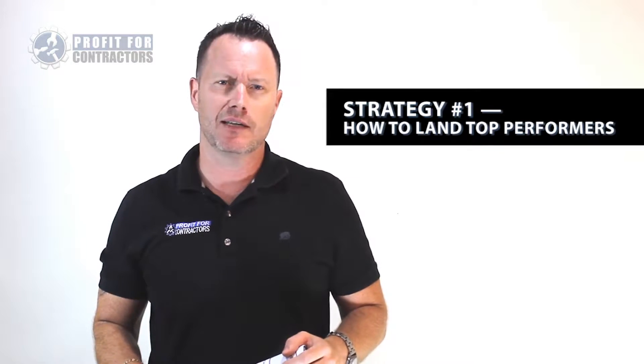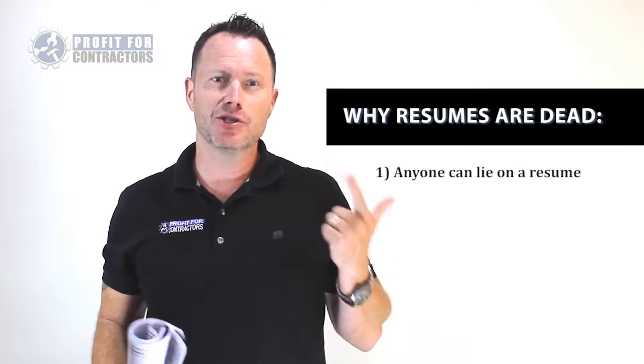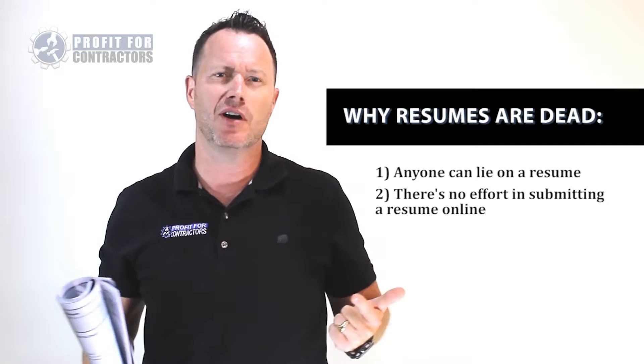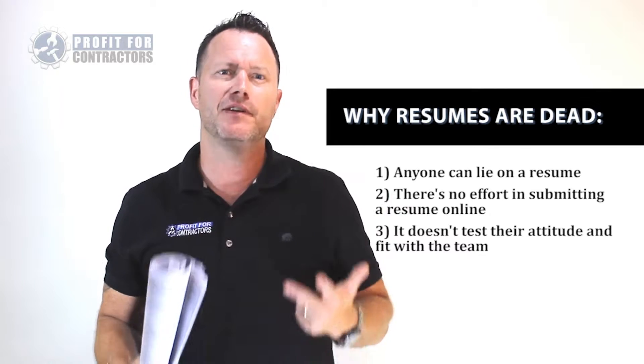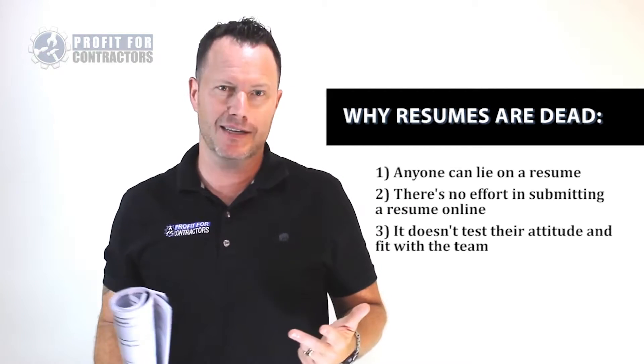There is no better place to look than the beginning of the hiring process. Let's start with why resumes are dead. Number one, anyone can lie — a resume is easy to fake. Number two, they don't have to put in any effort; they hit copy and send to hundreds of contractors like you, and we end up attracting lazy prospects. Number three, resumes don't test their attitude and fit with the team, so we end up getting people with a bad attitude — and good luck changing that.